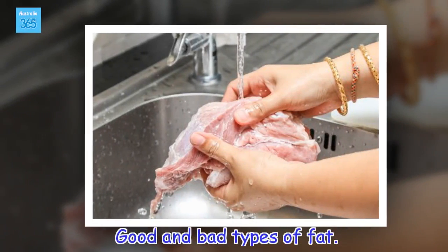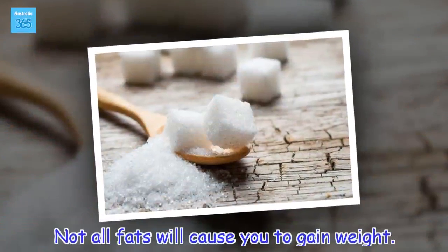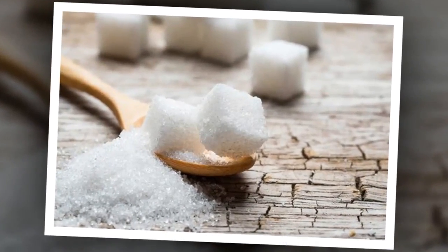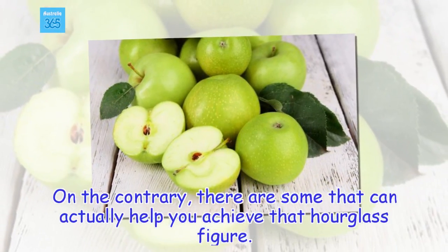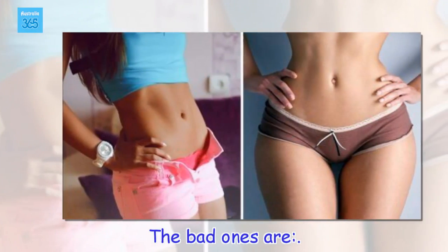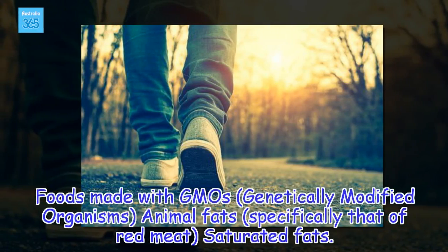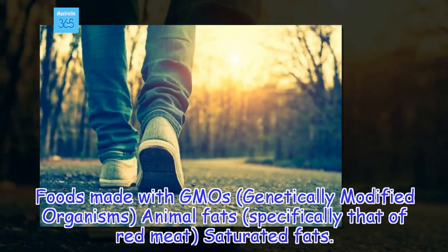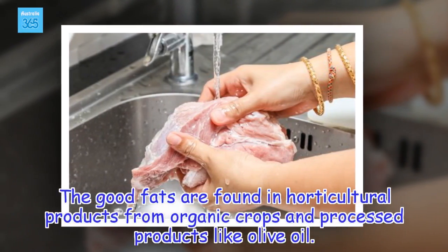Good and bad types of fat. Not all fats will cause you to gain weight. On the contrary, there are some that can actually help you achieve that hourglass figure. The bad ones are foods made with GMOs (genetically modified organisms), animal fats — specifically that of red meat — and saturated fats. The good fats are found in horticultural products from organic crops and processed products like olive oil.